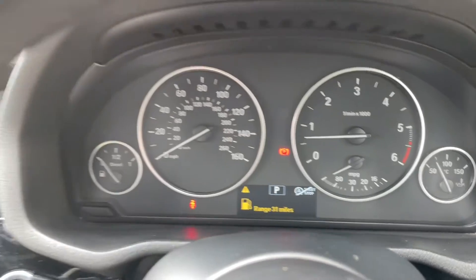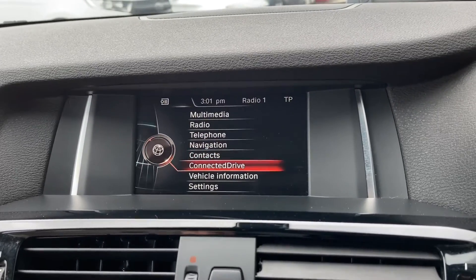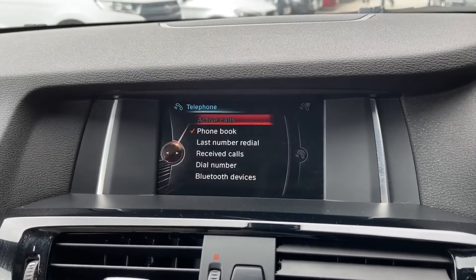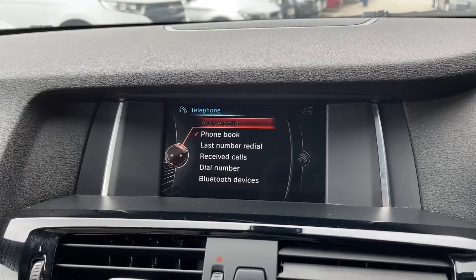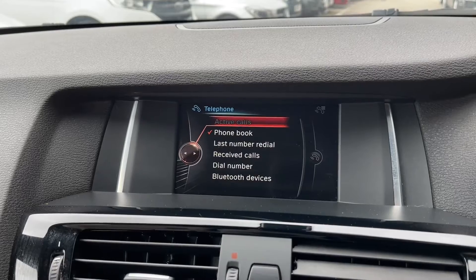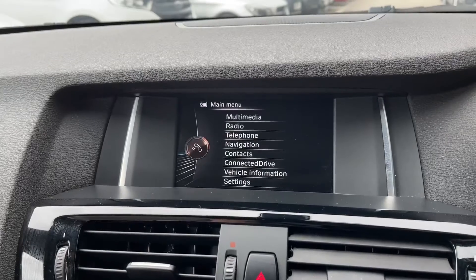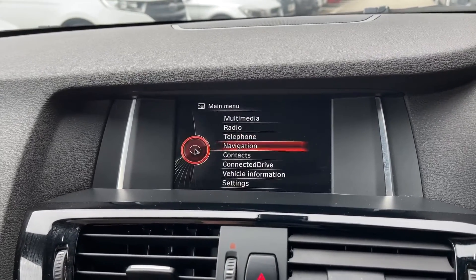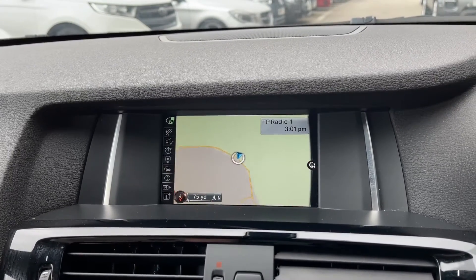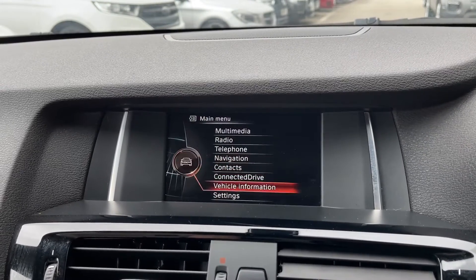Moving on to the main infotainment display, this is where all the main features of the car can be found. You've got lots of different options to tailor to your specific needs. One of them is Bluetooth telephone connectivity, allowing you to connect your phone to make or receive calls and listen to your own music without picking up your phone, keeping the driver fully focused on the road. Another feature is the navigation system — super reliable and easy to use. You can input a destination or simply have the map displayed for peace of mind, and use the dial to zoom in and out to your required distance.